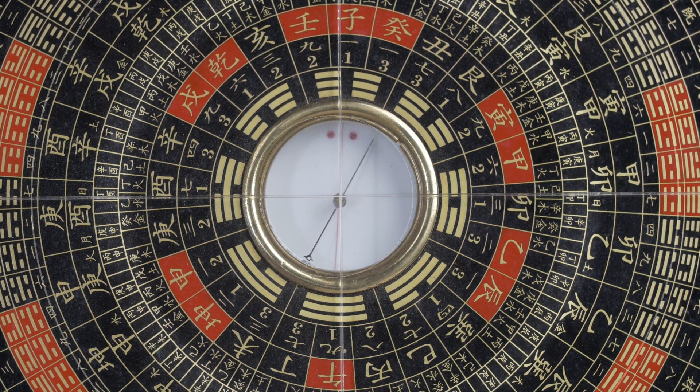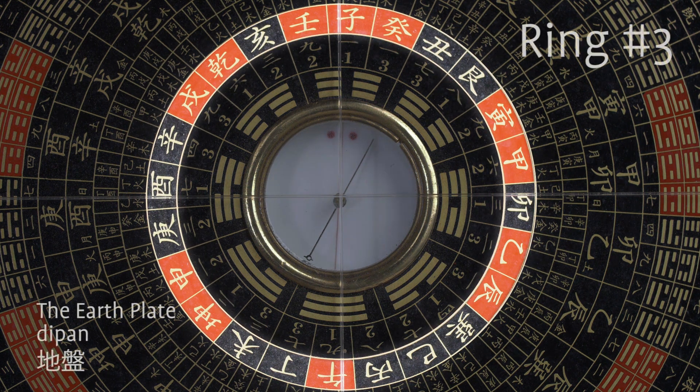Ring number three is the earth plate. This is the primary set of directional markers on the luopan. It contains 24 mountains or divisions which include the twelve earthly branches, eight of the ten heavenly stems, and four of the eight trigrams in the latter heaven sequence. Qian or heaven is in the northwest, kun or earth is in the southwest, gun or mountain in the northeast, and shun or wind in the southeast. Twelve of the 24 mountains are highlighted red, indicating yang. The black divisions indicate yin.